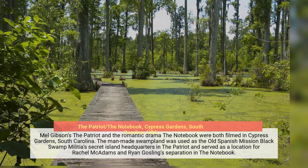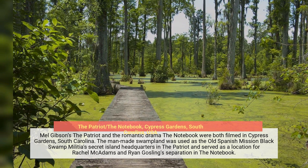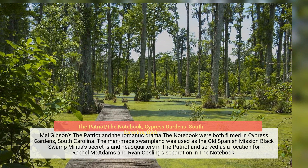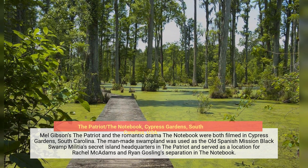Mel Gibson's The Patriot and the romantic drama The Notebook were both filmed in Cypress Gardens, South Carolina. The man-made swampland was used as the old Spanish mission Black Swamp Militia's secret island headquarters in The Patriot, and served as a location for Rachel McAdams and Ryan Gosling's separation scene in The Notebook.